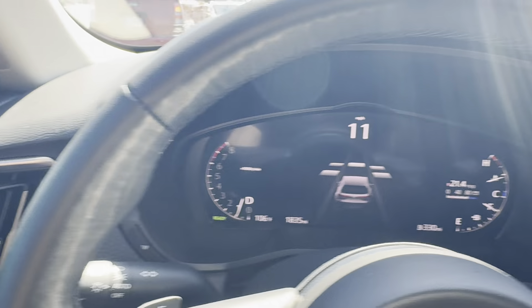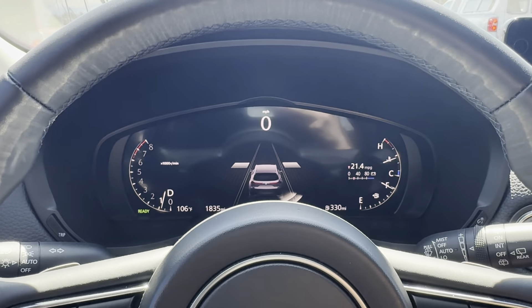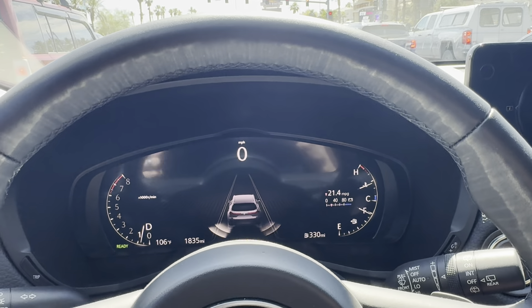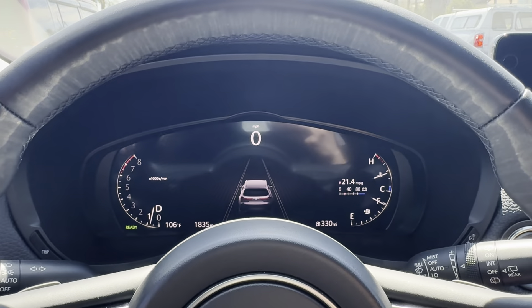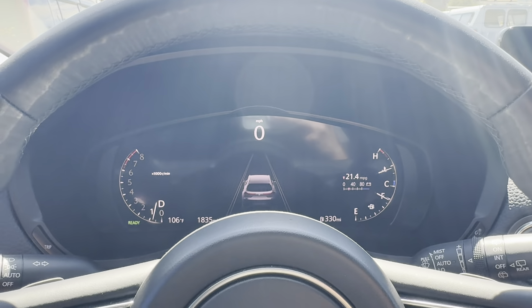Granted, this is with the hybrid system being fully active. You do have an i-stop button here, and with this being the Turbo S it has the higher output engine. I utilize the i-stop sometimes just so it can exercise the battery, but I normally leave it off. Right now it's not going to do anything because the air conditioner is on and it's really hot outside.